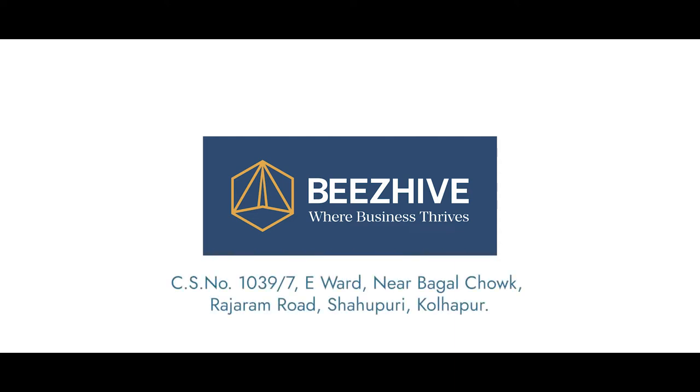City Survey No. 1039x7, E-Ward, near Bhagal Chowk, Rajaram Road, Shahupuri, Kolhapur.